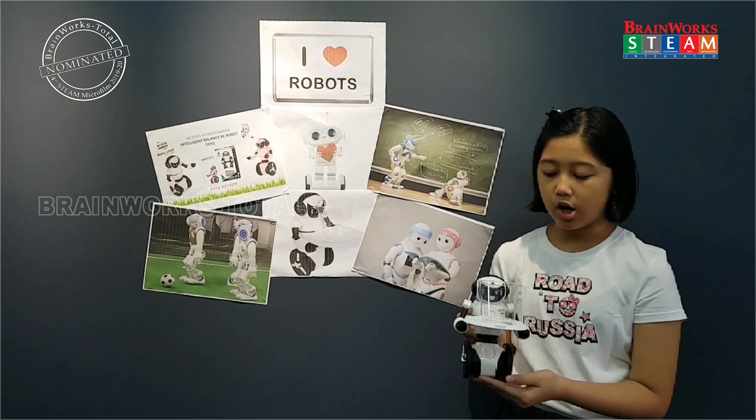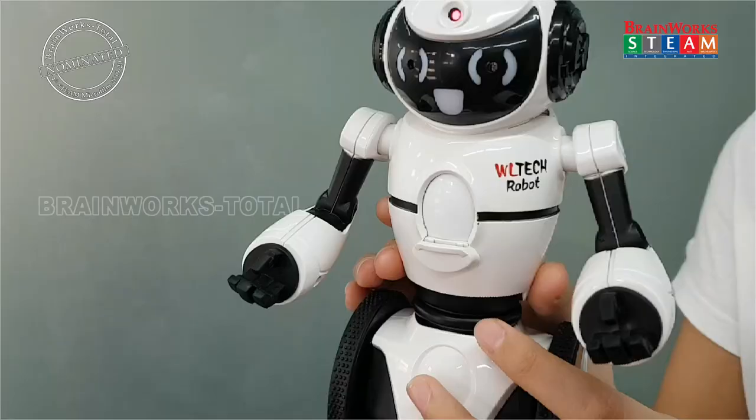This robot can serve as a waiter or waitress. It can also sing, dance, and avoid its surroundings. And we can also control it.